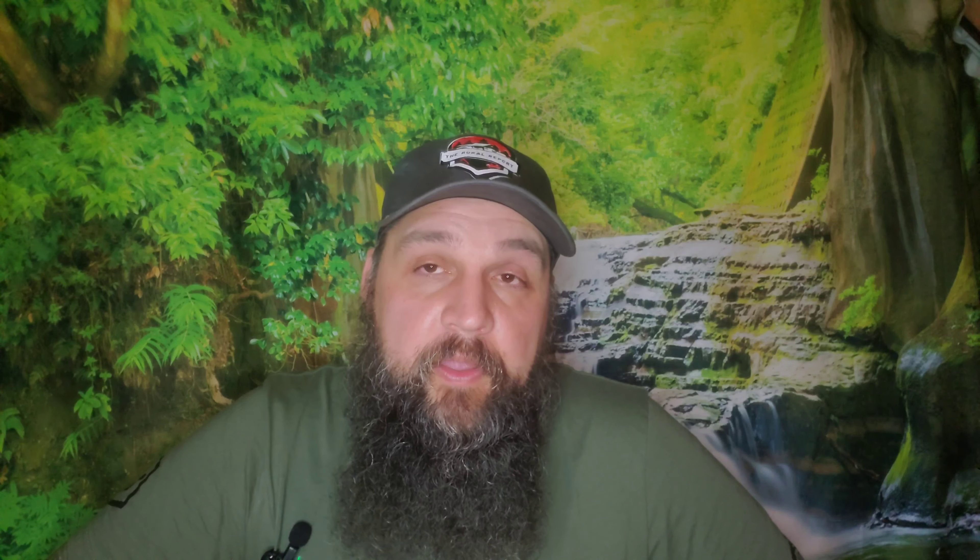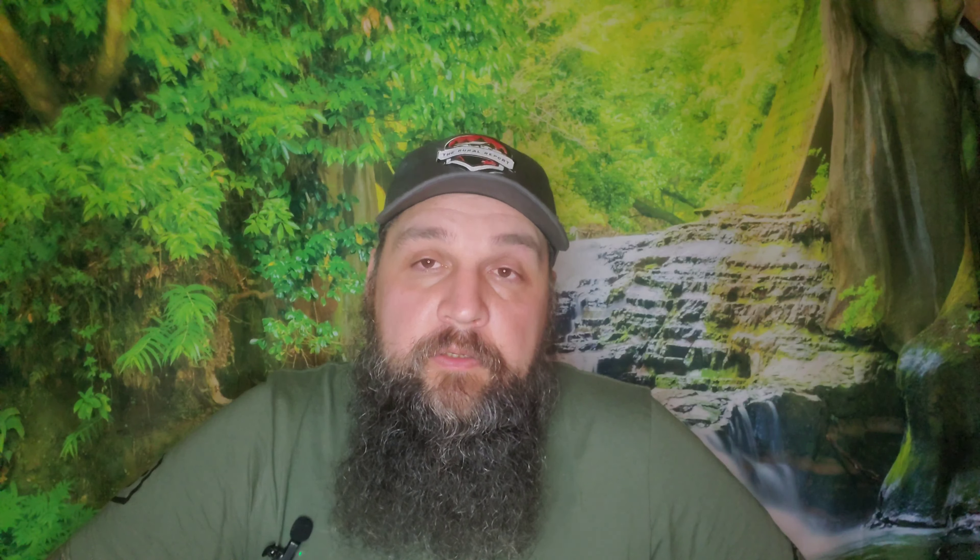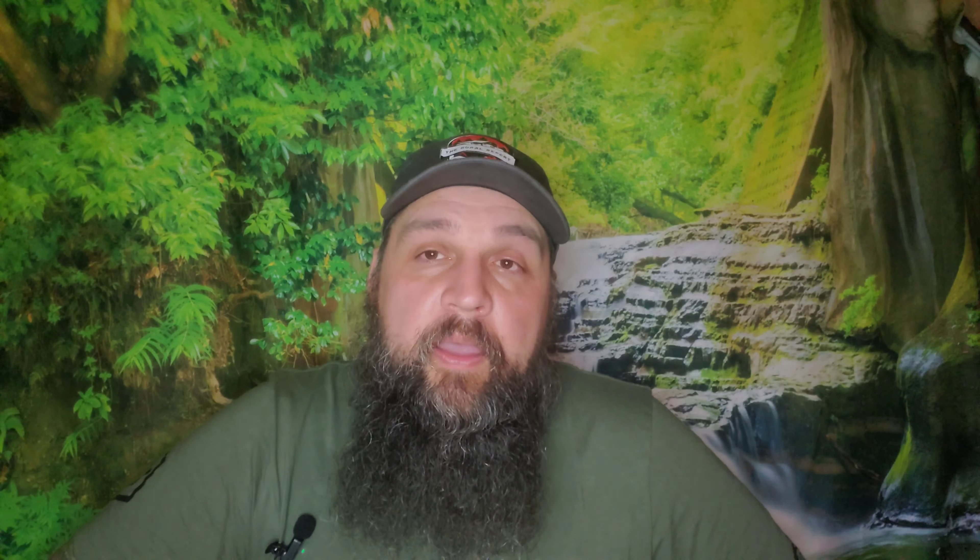This next video is some rapid fire training — empty what you have, drop mag, reload, go for it. This was just a rapid fire, empty the mag, and having fun. That's all it was.